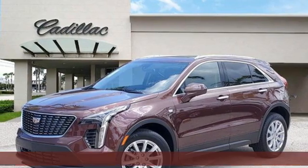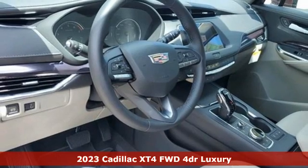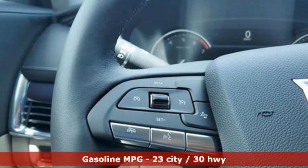Here's a new 2023 Cadillac XT4. No matter where adventure takes you, you'll look good in the distinctive XT4. It comes nicely equipped with features you'll love.